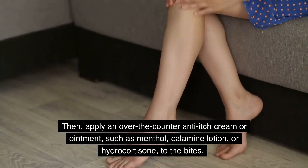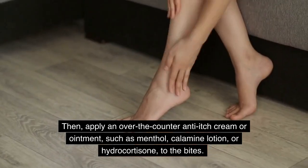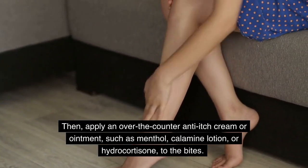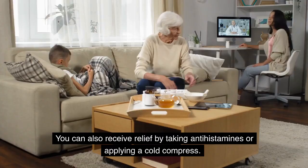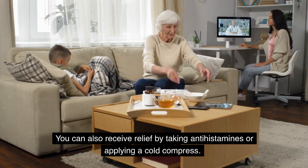Then apply an over-the-counter anti-itch cream or ointment, such as menthol, calamine lotion, or hydrocortisone, to the bites. You can also receive relief by taking antihistamines or applying a cold compress.